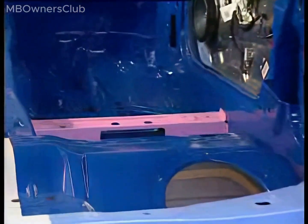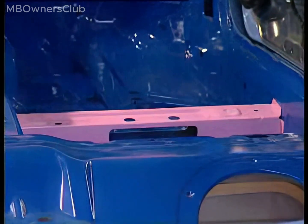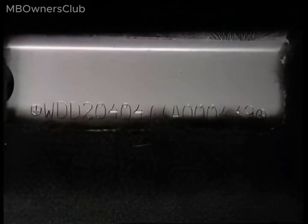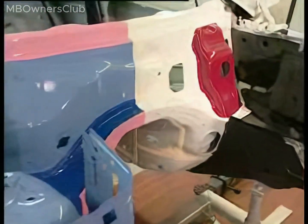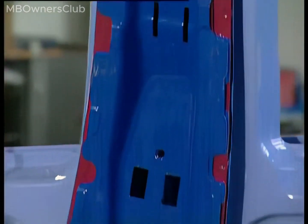By the way, if replacement work is required, the chassis number is stamped here in the front seat crossmember. 20% of the body shell is made of ultra-high-strength steel sheet. This includes parts of the firewall, the B-pillar, and the roof frame.